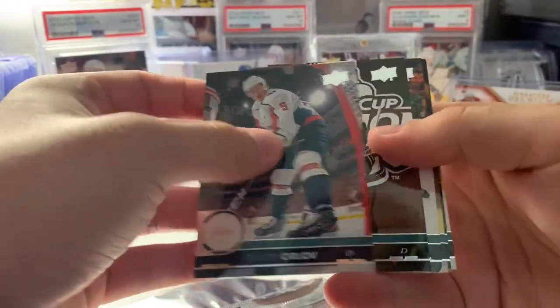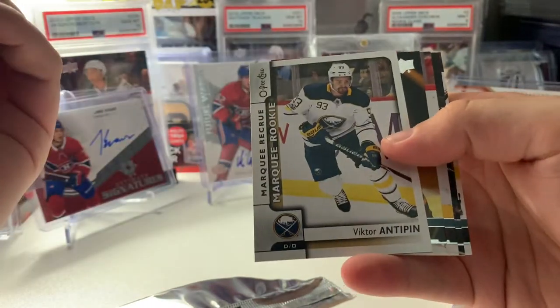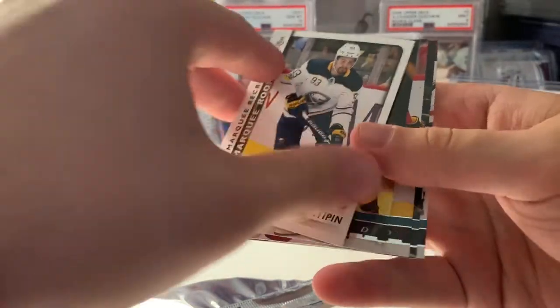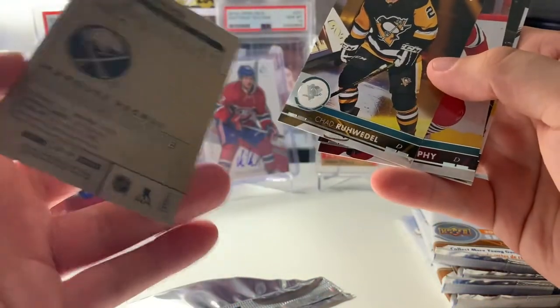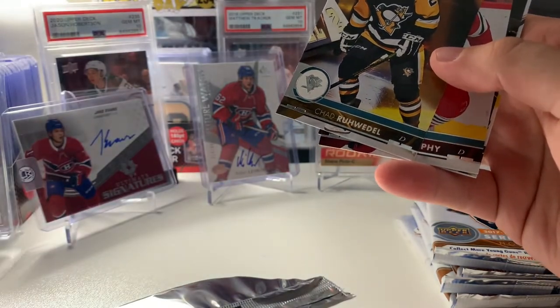Pack number eight. Orlov, Letang — maybe he'll leave Pittsburgh. I've never heard of Victor Antpen, but it's a Marquee Rookie OPG update. He's 30 years old.